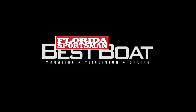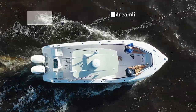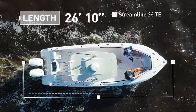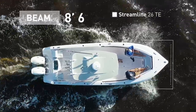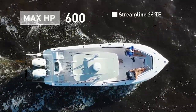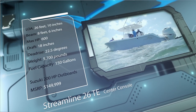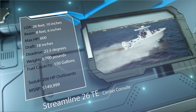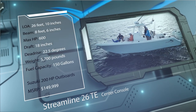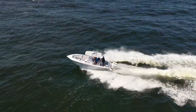Welcome back to Florida Sportsman Best Boat. Join our hosts as they take a closer look at the Streamline 26TE, a fishing-oriented center console with a personalized layout. The Streamline 26TE has an overall length of 26 feet 10 inches, a beam of 8 feet 6 inches, and a max horsepower rating of 600. Built with a serious angler in mind, she has a draft of 18 inches, a dead rise of 22.5 degrees, a dry weight of 5,700 pounds, and a fuel capacity of 150 gallons.